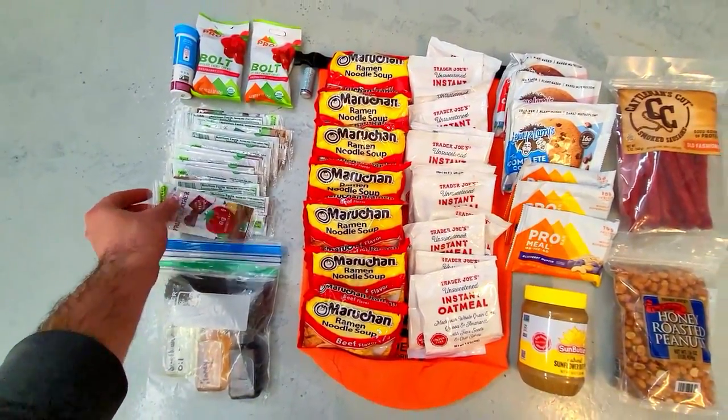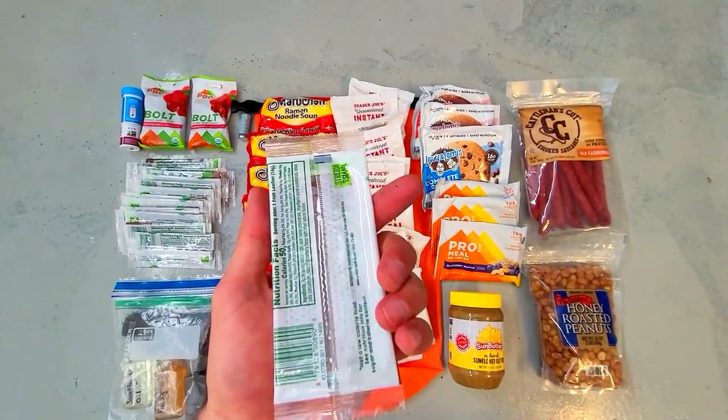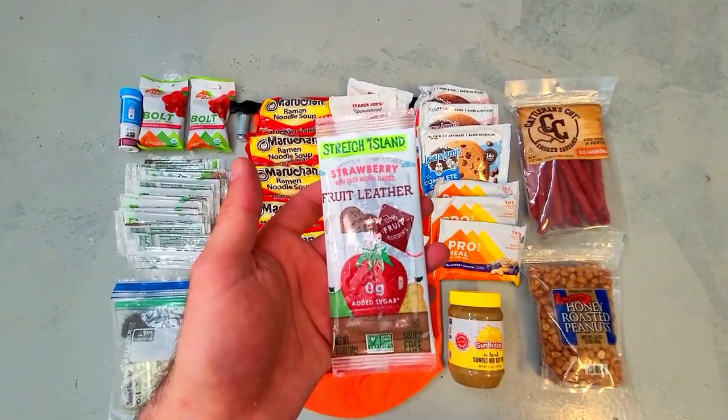Fruit leather is another snack that's easy to eat when you're on the move. I picked up a box of 48 of these on Amazon and each fruit leather weighs half an ounce and has 50 calories.